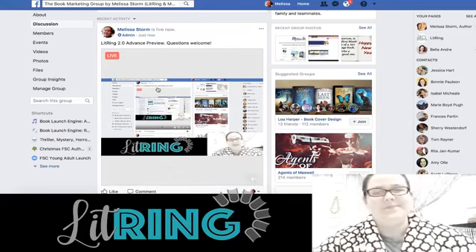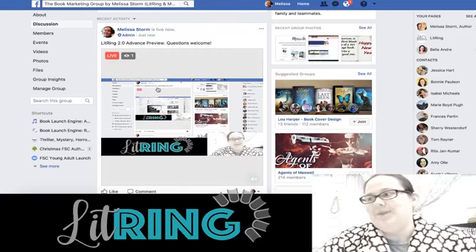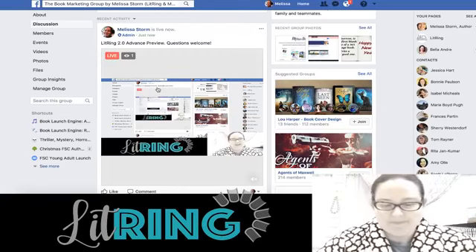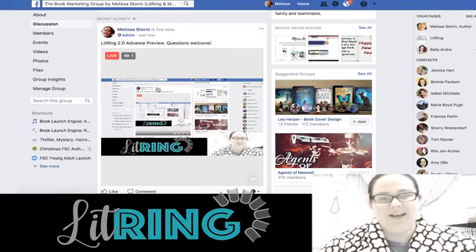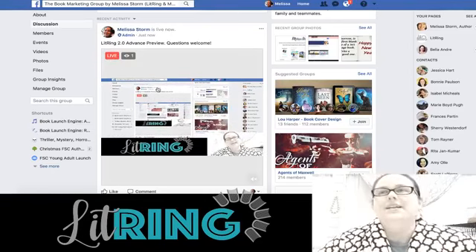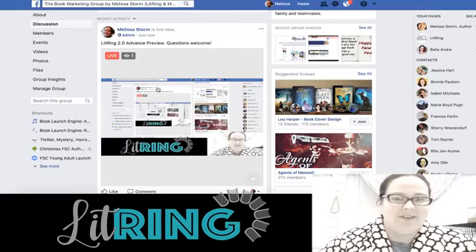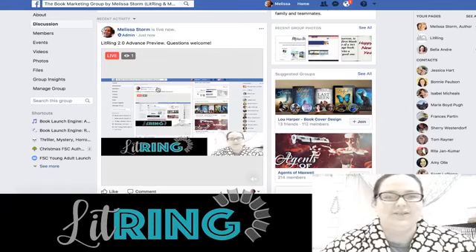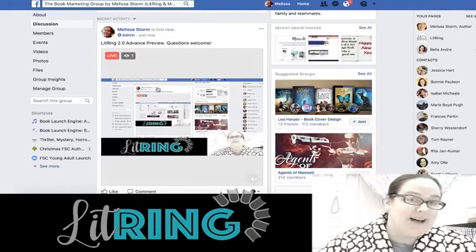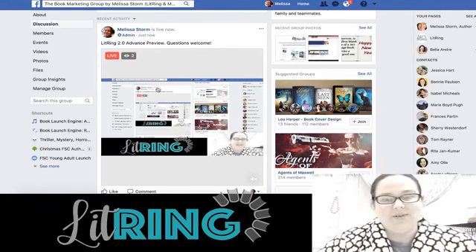I've been teasing LitRing 2.0 for close to a couple months now and we're getting closer and closer to an alpha launch with a few select readers. One cool thing is I did talk with Damon at BookFunnel today and we're working on a direct integration with BookFunnel. The goal of this platform is to make it easy, affordable, and attractive to have your own author shop where you can sell swag, signed books, digital books, audio CDs.